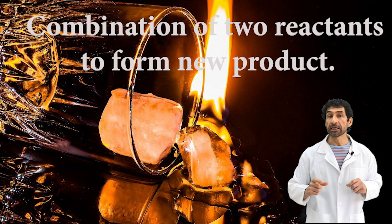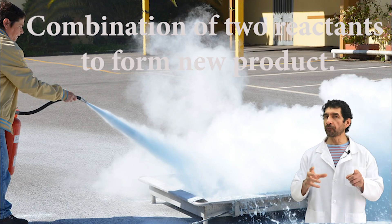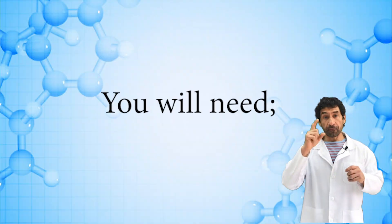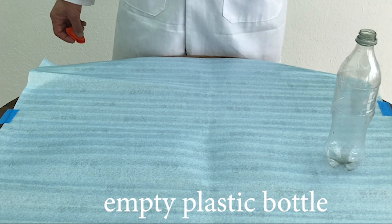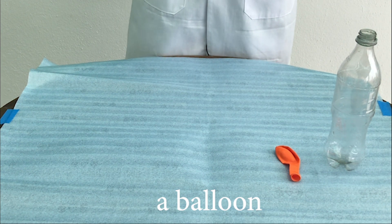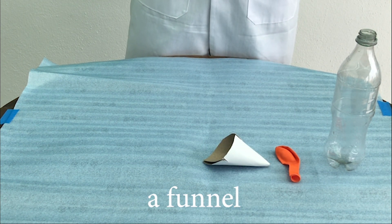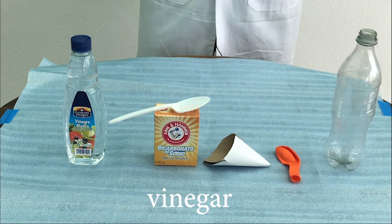A chemical reaction is the combination of two reactants to form an entirely new product. For this experiment, you will need an empty plastic bottle, a balloon, a funnel — you can make one with paper or carton — a spoon of baking soda, and some vinegar.